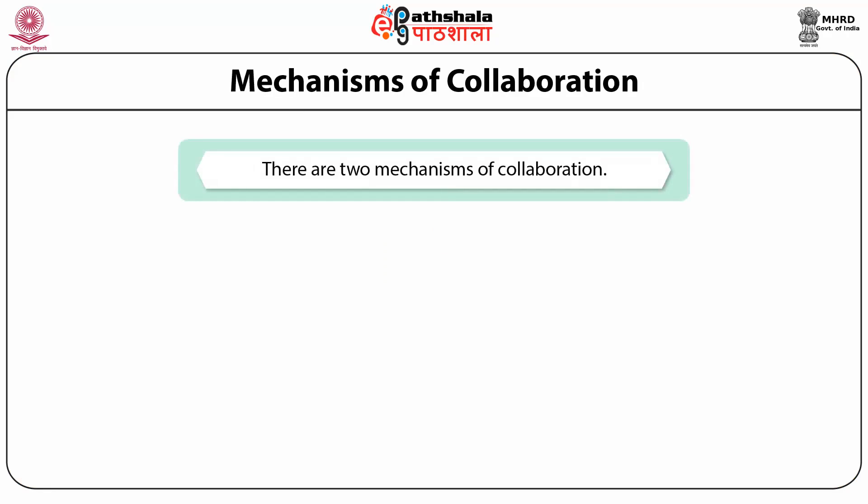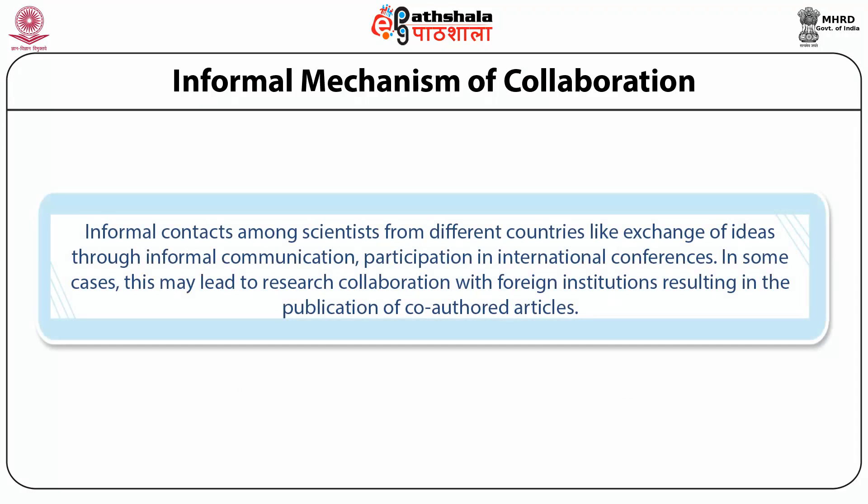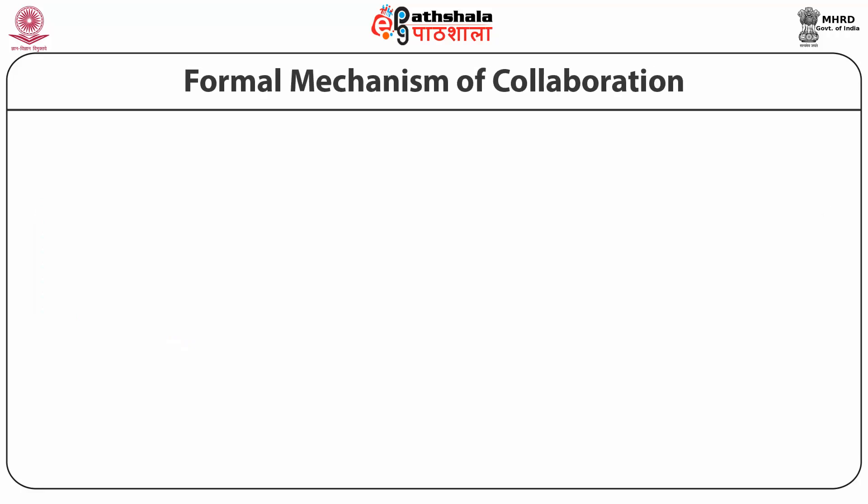There are two mechanisms by which collaboration can take place: informal and formal. Informal contacts among scientists from different countries include exchange of ideas through informal communication and participation in international conferences. In some cases, this may lead to research collaboration with foreign institutions resulting in the publication of co-authored articles. With the development of modern information technology, the number of informal contacts is increasing.